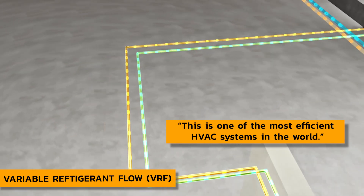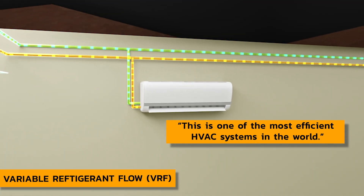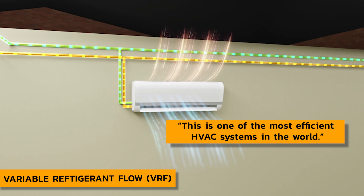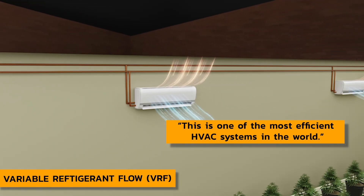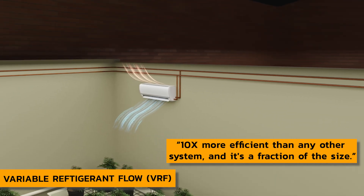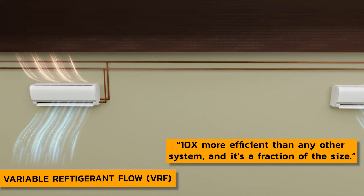With consistent 65-degree water coming in, this will be the same unit in the dead of summer as it is in the dead of winter. That efficiency is on the order of magnitude of 10 times more efficient than any other system, and it's a fraction of the size.